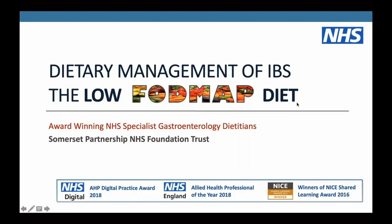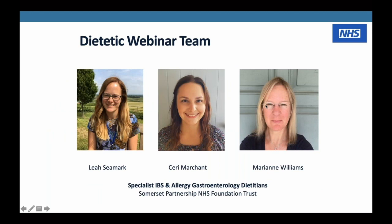Hello and welcome to today's session. Today we're going to be talking about the dietary management of irritable bowel syndrome, and we're going to be specifically looking at the low FODMAP diet. My name's Leah Seamark. I'm Kerry Marchant. And I'm Marianne Williams, and we're all specialist gastroenterology dietitians working for Somerset Partnership NHS Foundation Trust in the southwest of the UK.